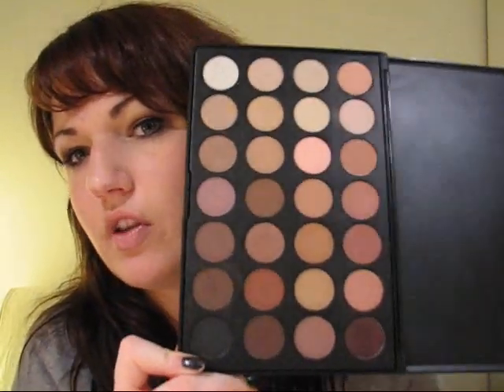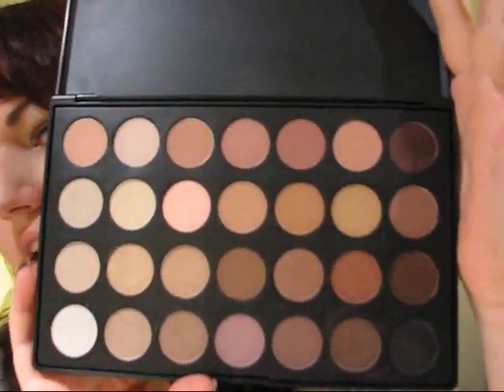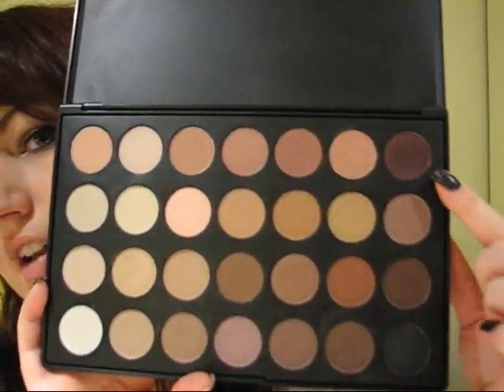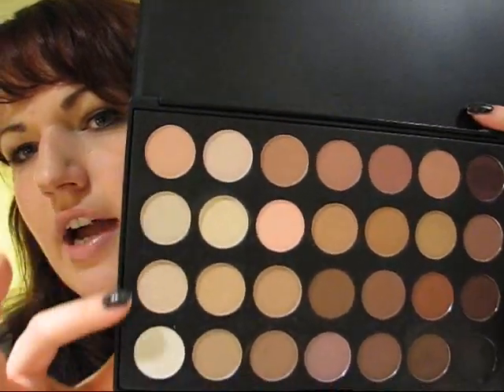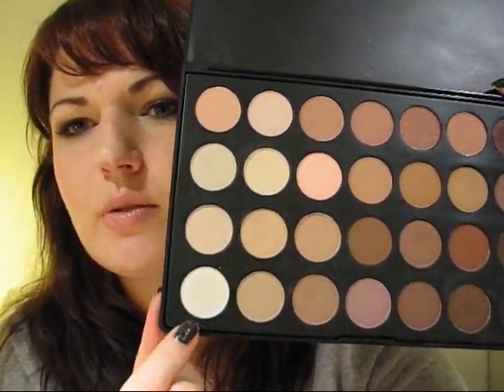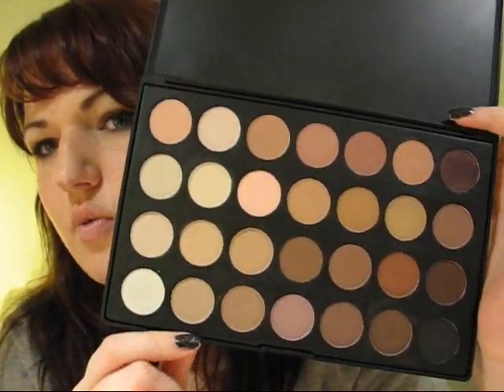They're not probably the best eyeshadows I've ever used, but they are pretty good quality. Comparing them to NYX eyeshadows, which are not very expensive, I would actually prefer this palette over the NYX ones. They come in quite a variety of shades - you have a purpley color, some warm brown tones, and I really like all the highlighting shades. Some of them have a green tone shimmer. It's a really good palette if you like neutral looks or for bridal work.